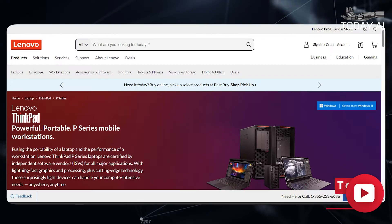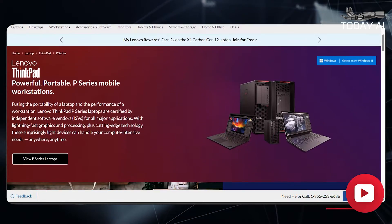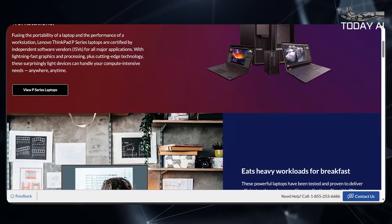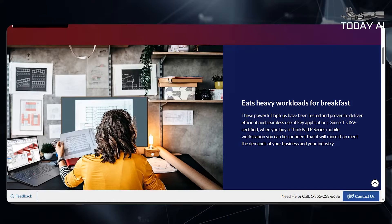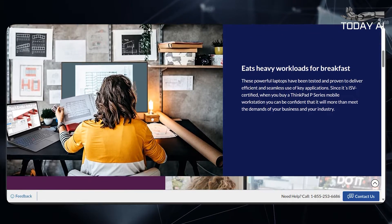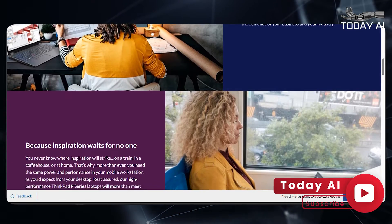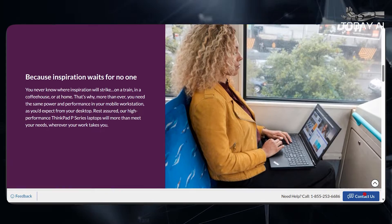To ensure optimal performance during intensive tasks, the workstation includes innovative thermal management technologies such as liquid metal cooling, which helps to dissipate heat efficiently and maintain peak performance. Additionally, the ThinkPad P1 Gen 7 features LPDDR5X LPCAM 2 memory, developed in collaboration with Micron, highlighting Lenovo's commitment to providing high-performance, energy-efficient solutions for mobile professionals.